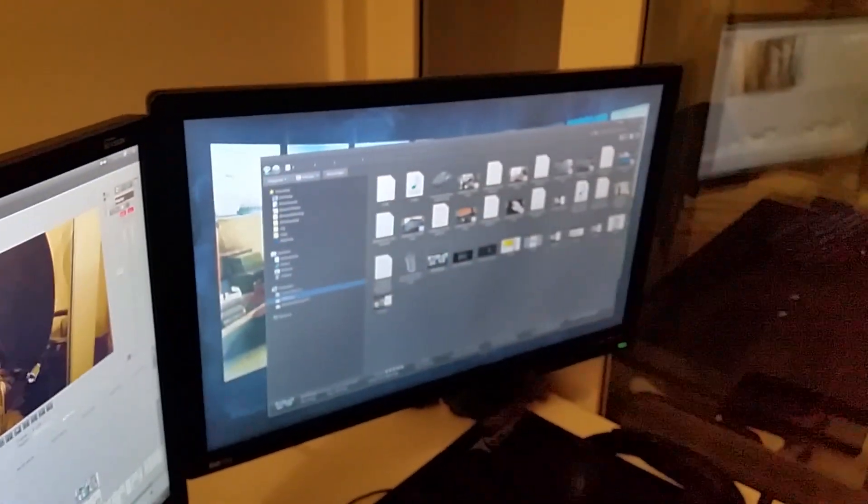By the way, the monitors you see are my BenQs, which I've had for a very long time. I've mounted both of them on this thing, which also has USB ports, so I can hook my keyboard and mouse to it as well. Brilliant.